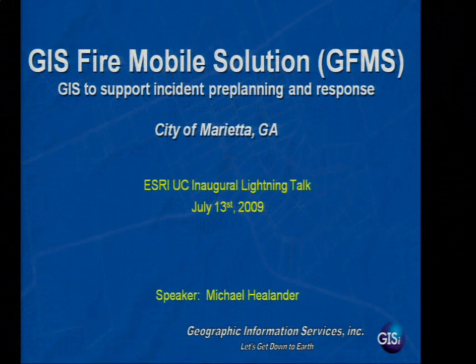Michael Helander. I'm here presenting for the city of Marietta, Georgia's GIS Fire Mobile Solution.